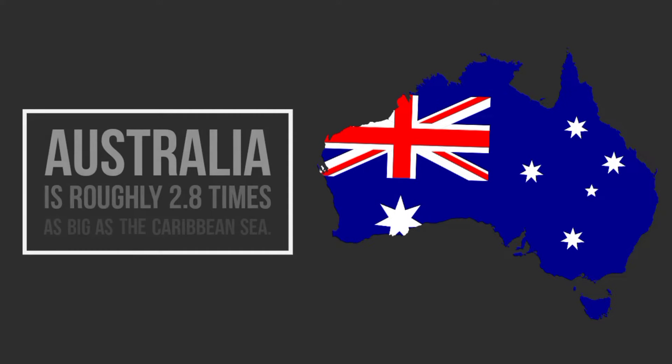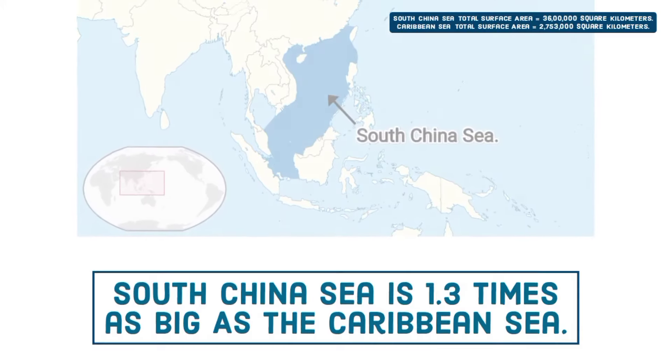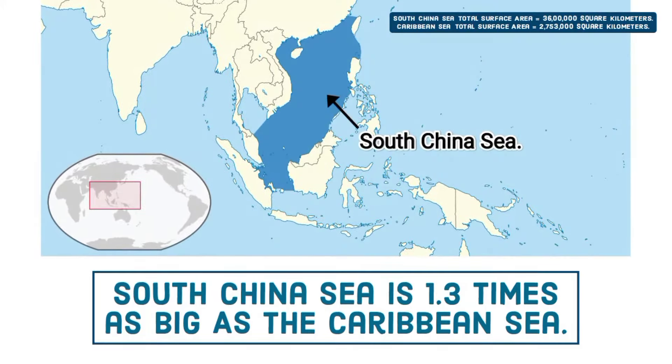Australia is roughly 2.8 times as big as the Caribbean Sea, and the South China Sea is 1.3 times as big as the Caribbean Sea in terms of total surface area.